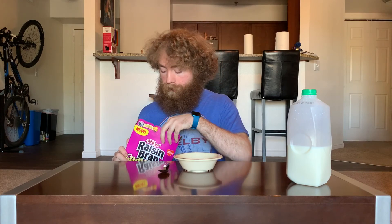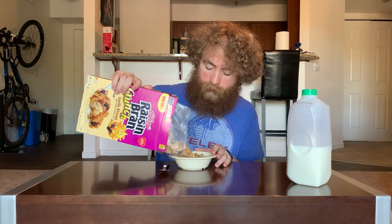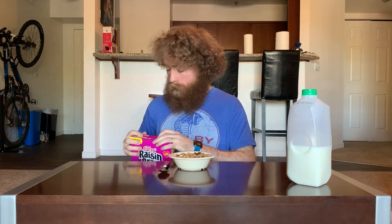It smells pretty vanilla-y, which is also a worry because vanilla cereals don't always do great. And yes, this is a half gallon this time because they were hella on sale, so it was a better deal to get a few of these than a full gallon.